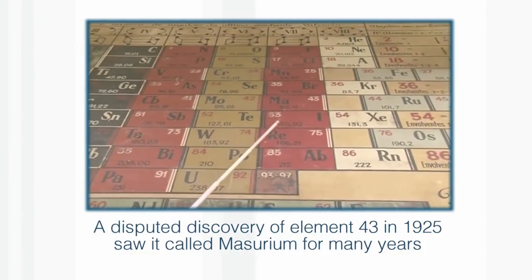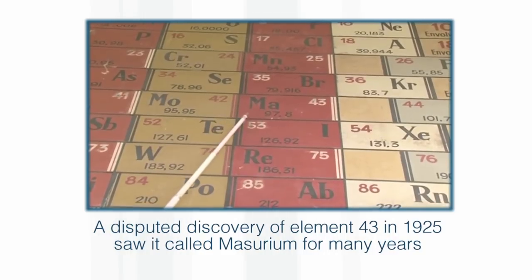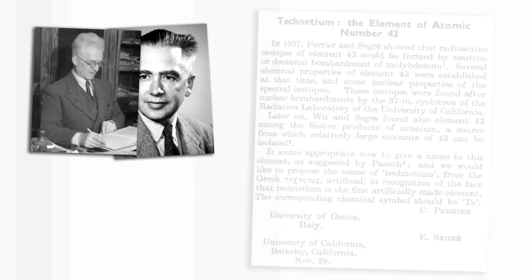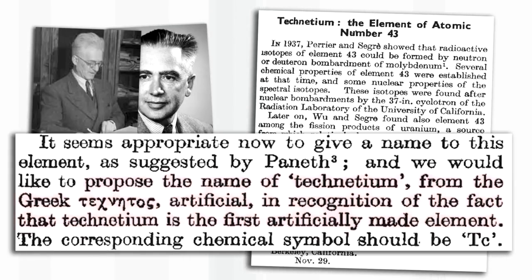It was technetium that really precipitated this. What happened then was that the names of six new elements, including plutonium, were accepted. Segre and Perrier were invited to name their element, and they chose the name technetium — in the same journal, in a really short paper — from the Greek word which means synthetic.